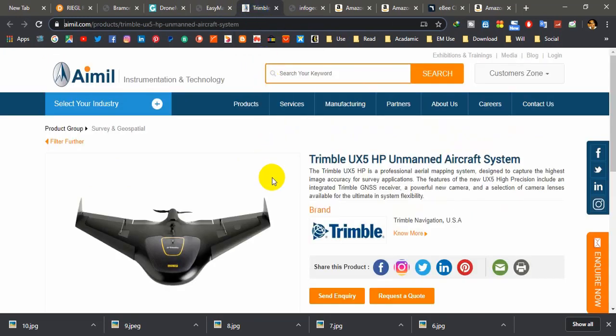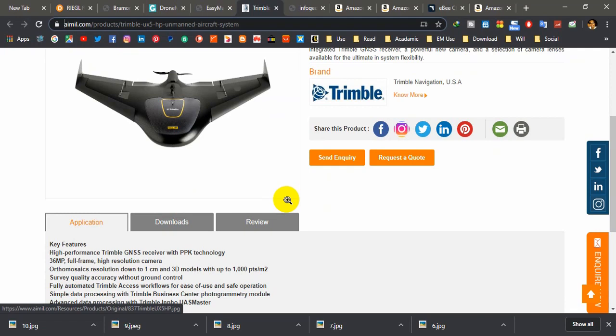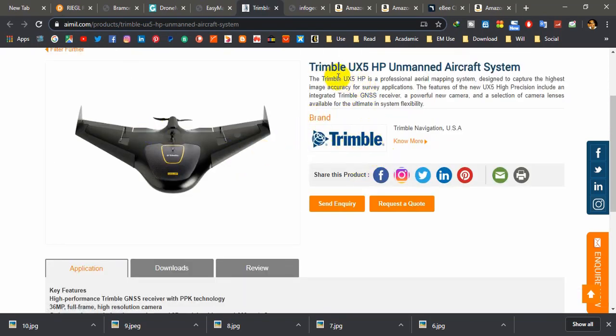Number six is the Trimble UX5 HP. It is equipped with a Global Navigation Satellite System (GNSS). This drone comes with two sensors: RGB for cartography and mapping, and infrared sensors for environmentalists. It can work under any climate conditions, even in windy conditions as powerful as 55 kilometers per hour. The software package is enhanced with many features. You can use this drone for making 3D colored images and generating digital elevation models.